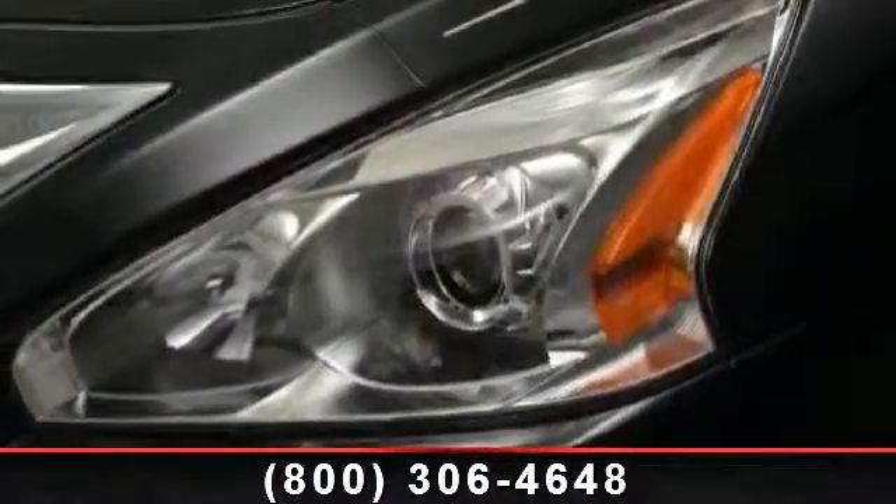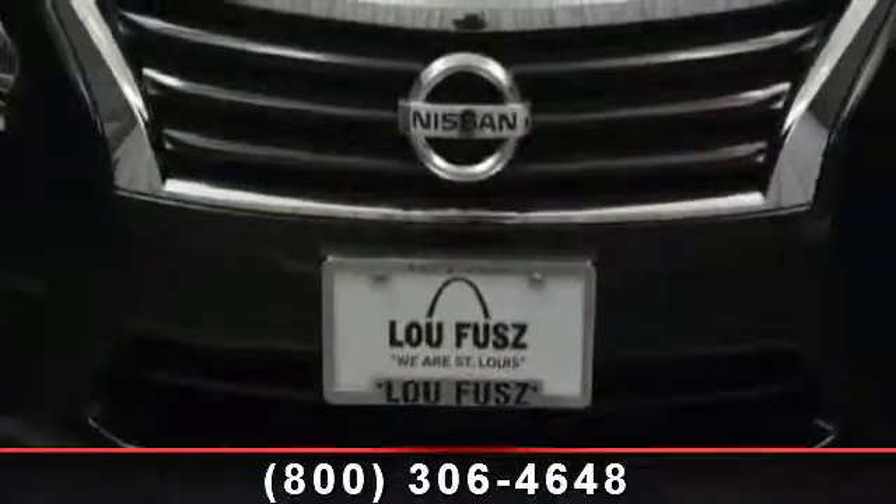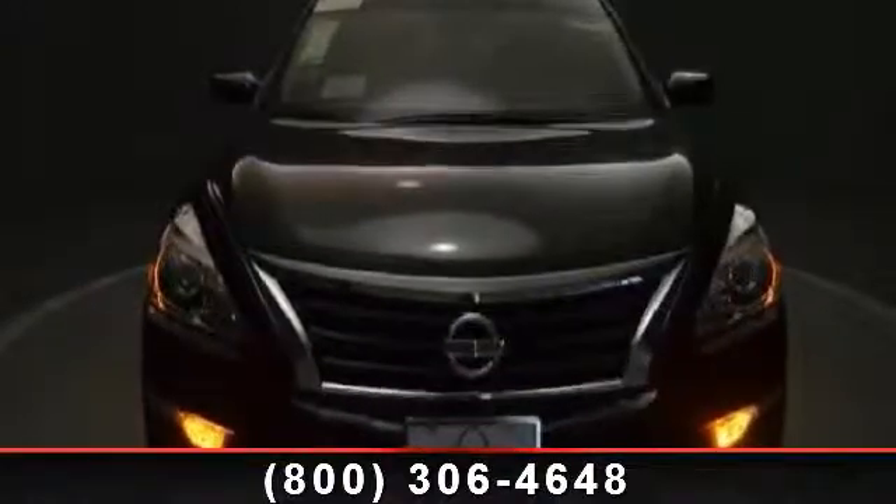4-wheel disc brakes, steering wheel audio controls, child safety locks, Bluetooth connection, socket seats, rear bench seat, automatic headlights, and woodgrain interior trim.